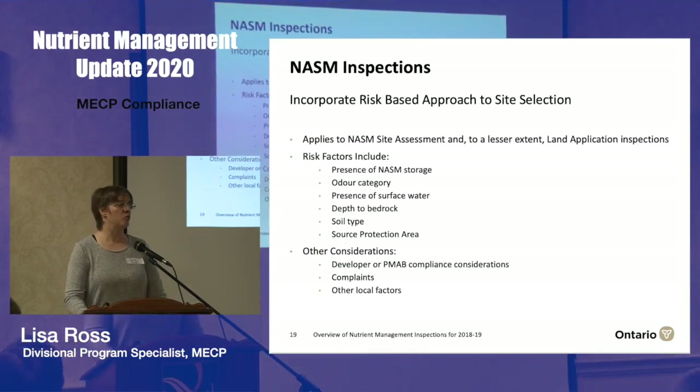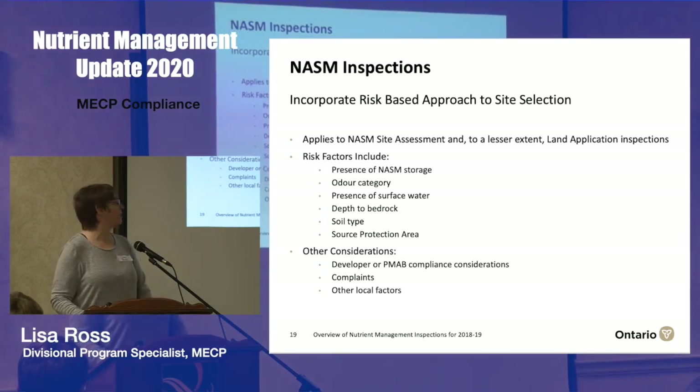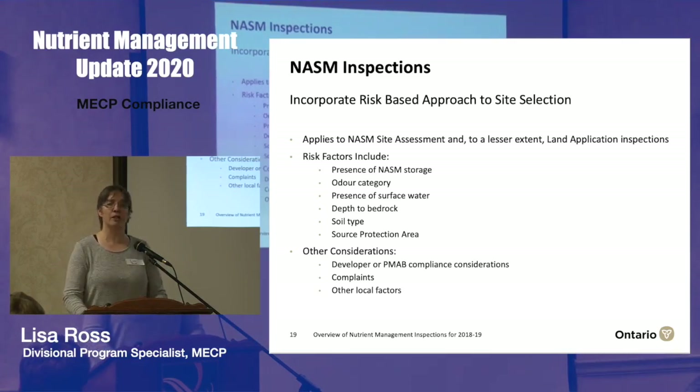Like Nathan's side of the program, we try to incorporate risk into site selection — particularly on the site assessment side. When picking NASM plans to inspect, we look at factors including: is there storage, is it a higher risk material in terms of odor, is there surface water adjacent to or running through fields, relatively shallower depths to bedrock, certain soil types where the A profile is a higher risk site, source protection information, and local considerations our district staff would know — such as prior complaints or concerns with a particular consultant or company.